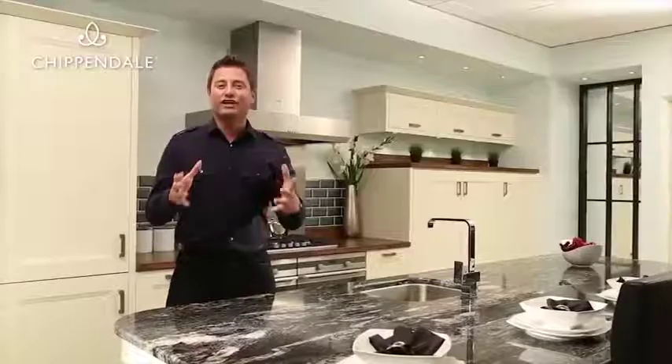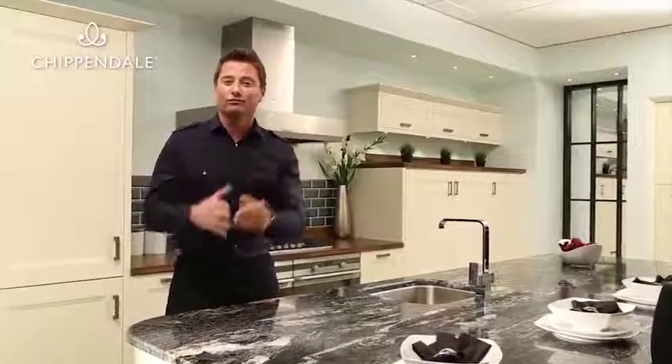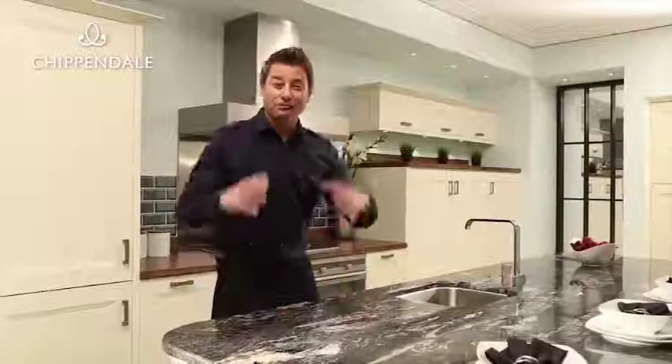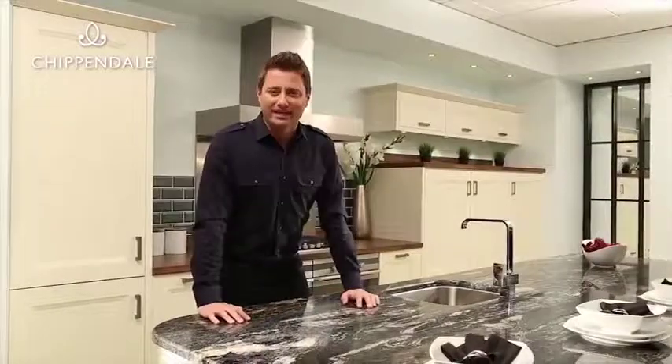Chippendale kitchens are unmistakably British — with graceful lines and effortless functionality, they offer a really affordable solution to a modern-day lifestyle. I'm here to help anyone who are thinking about designing, planning, and buying their dream kitchen. It can be a daunting task with so many decisions to make; I'm hoping to make that easier.